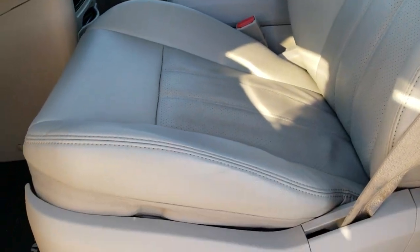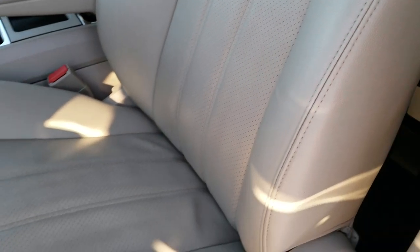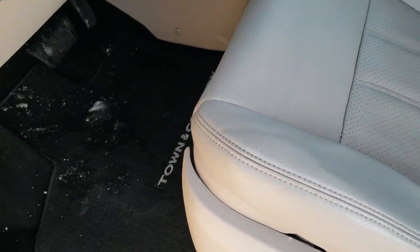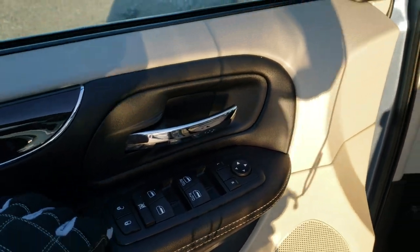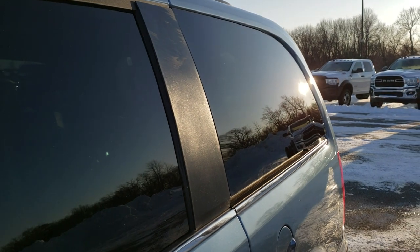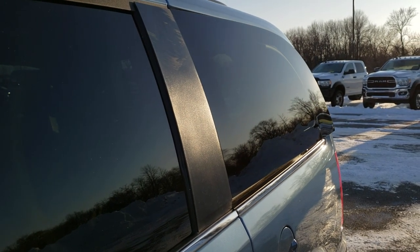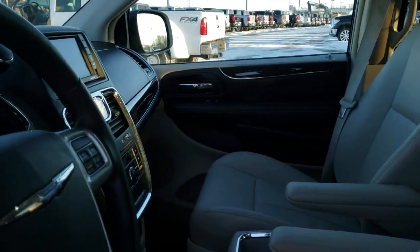The Touring package gives you the gray leather interior — there are no rips or tears on the seats. Factory floor mats throughout. Auto headlamps, power pedals, power windows, power locks, power mirrors. And these rear windows actually power vent open and closed — it is a cool feature you cannot get on a Pacifica.